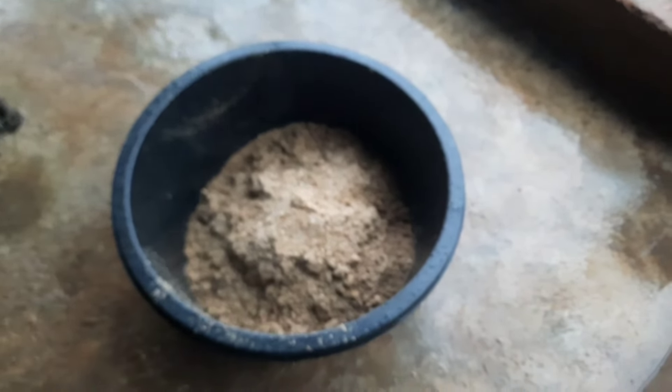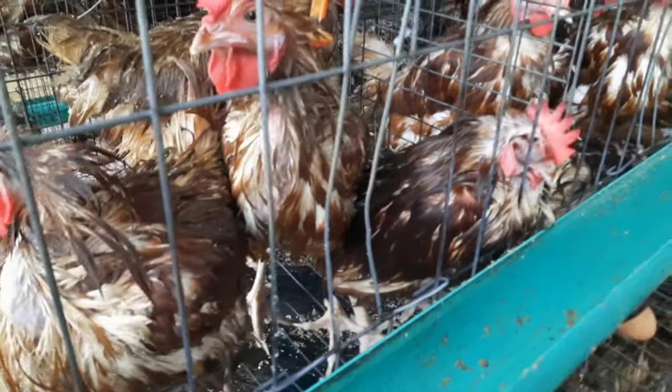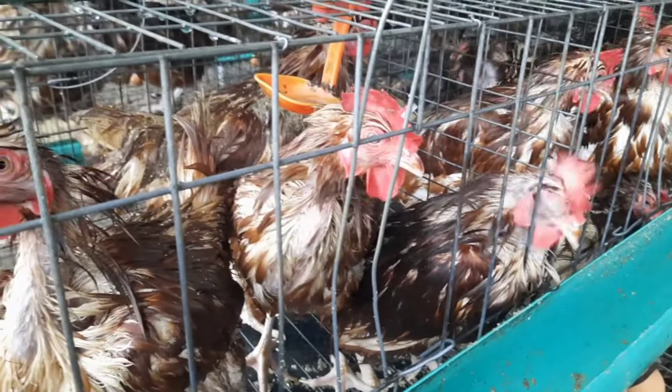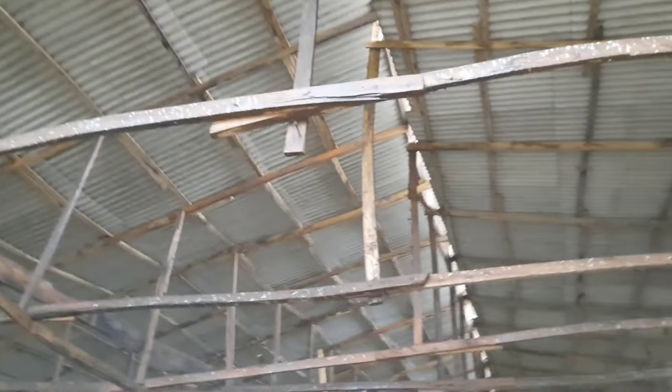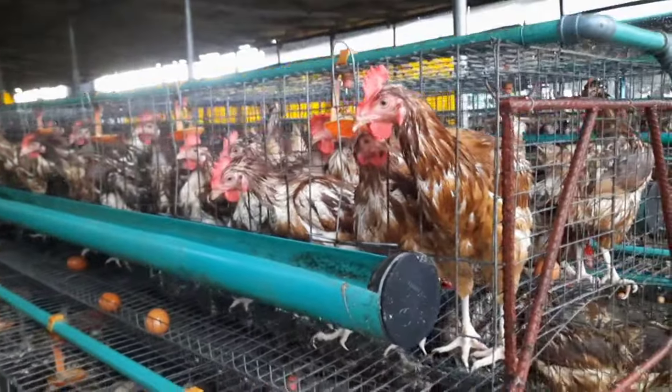The rain got into the feeders so we had to take all the wet feed away. It is not good for the birds — they cannot eat wet feed as it's going to affect their production and their health. You can see the feed in this bowl is wasted. The feeder is now empty because we've taken the feed out. We felt so much pity for the birds, but there was nothing we could do at this point. We are going to get coverings on this side of the pen so this doesn't happen again.